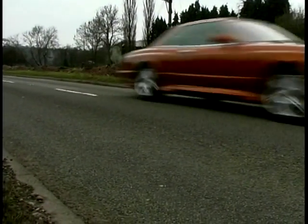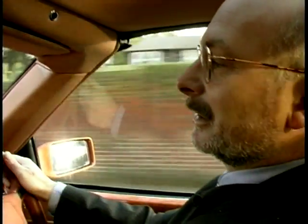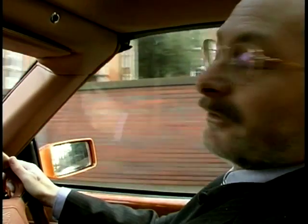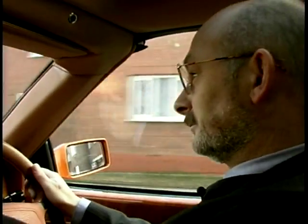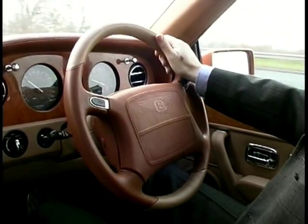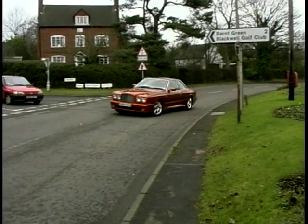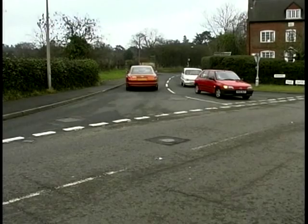The incredible thing about Bentley owners is that apparently the average one owns between six and ten cars, including at least two supercars like a Ferrari and a Porsche 911. It's a hard life being a Bentley owner. Behind all the typically traditional Bentley wood and all the rest of it, this Bentley is an absolute aristocratic hooligan.